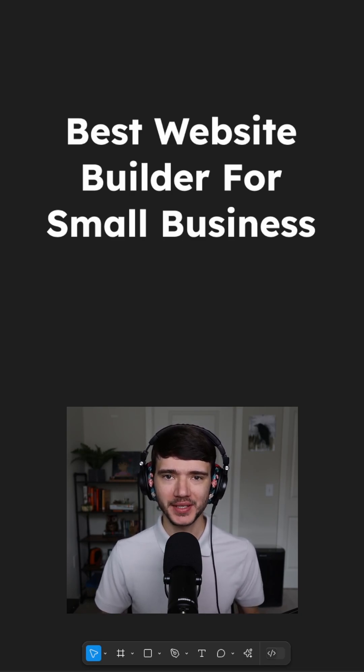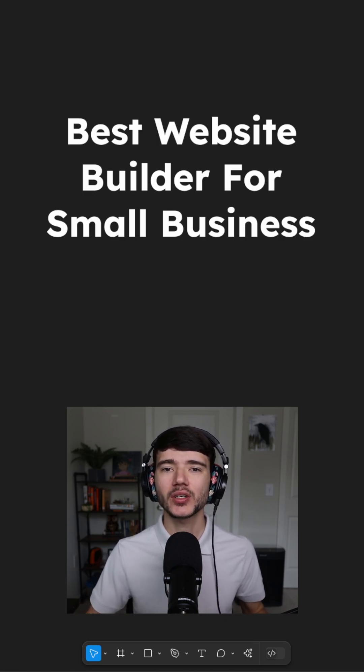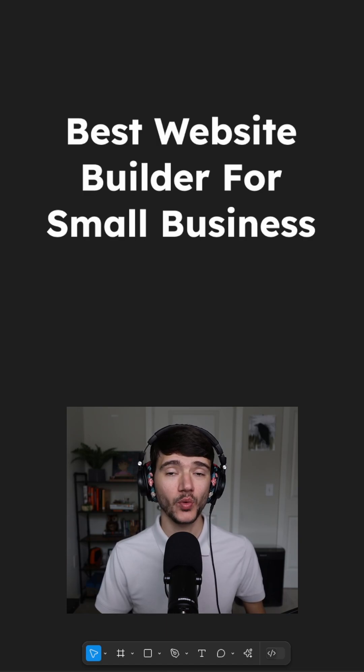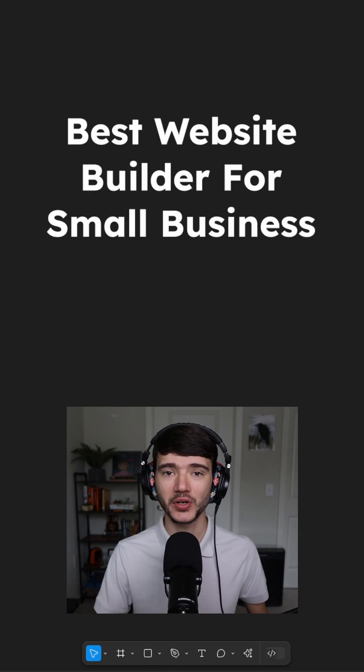So you're trying to build a website for your business, but you just don't know where to start. Let me save you some time. Wix, Squarespace, Shopify, WordPress — there are so many choices when it comes to building a website. And if you pick the wrong one, it can hurt your SEO, it can slow down your website, and it can have a really big negative impact on your business.